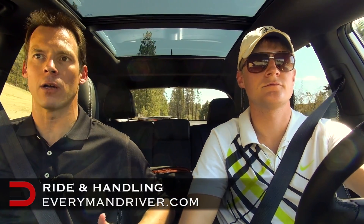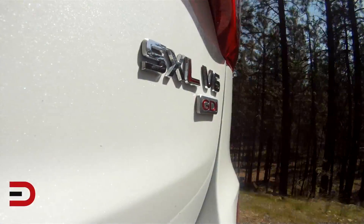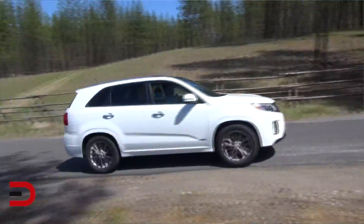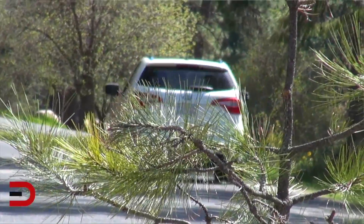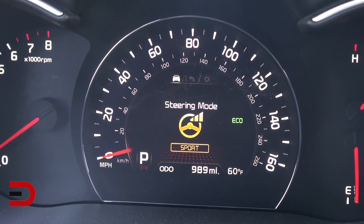On ride and handling inside the 2014 Sorento SX Limited — first of all, there's a new chassis for 2014. Kia is looking to make this car a little more compliant, as owners in the past complained of a jarring ride in the Sorento and the Sportage. It really has worked; the ride is quite nice. There are three steering options: sport, normal, or comfort.